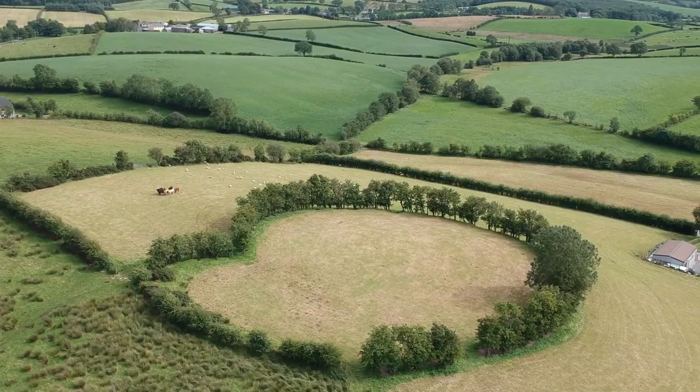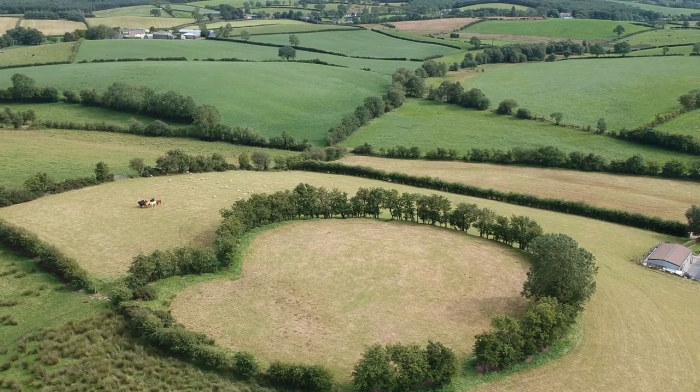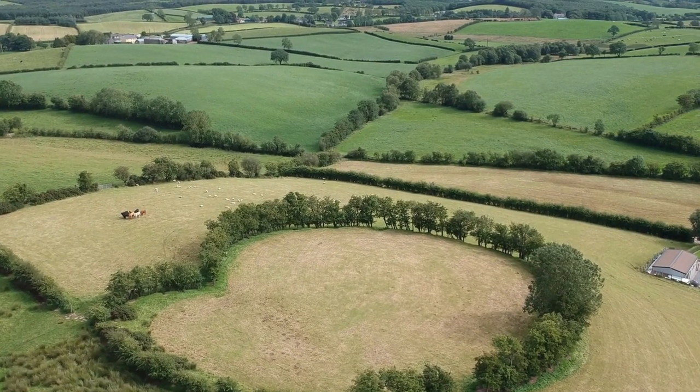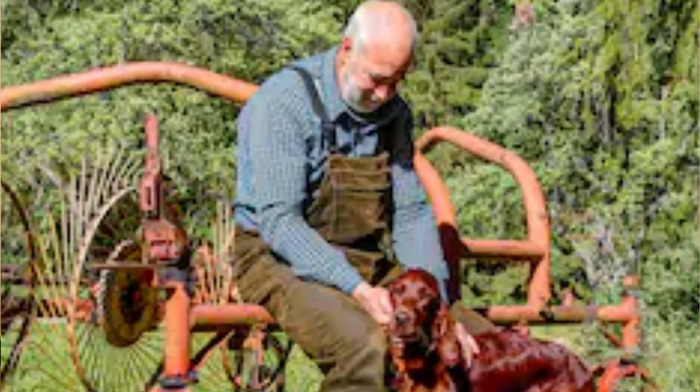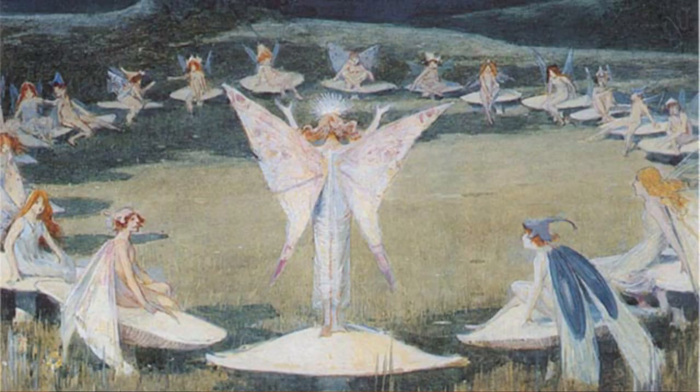Rings of trees that surrounded hill forts can also be seen around Britain and Ireland to this very day. The reason they still exist is because farmers didn't cut them down, as they thought the rings of trees belonged to fairies and that they would be cursed if they cut them down — yes, that's actually true. Hill forts with stone walls can still be seen to this very day, because stone doesn't rot away. Let's take a look at some hill forts that I visited.